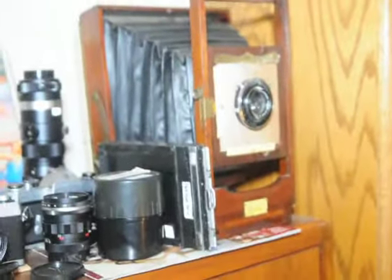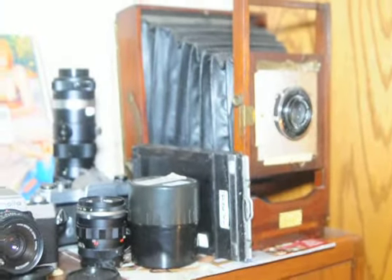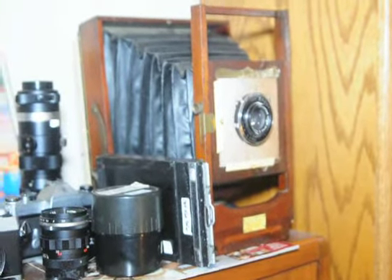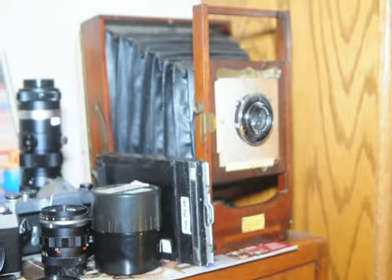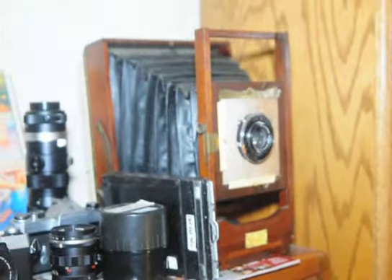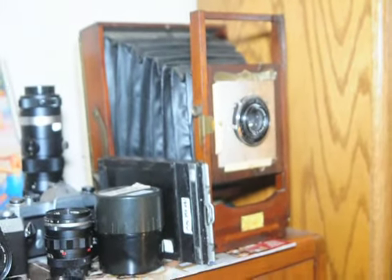Here's the camera we've been working on — this is 100 years old. You can see that's a wood field camera. It was, if not Gunlock Corona, it was Seneca or Kodak. Kodak used to make cameras like that, believe it or not.